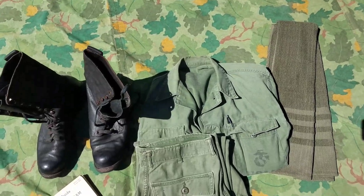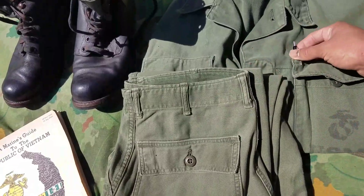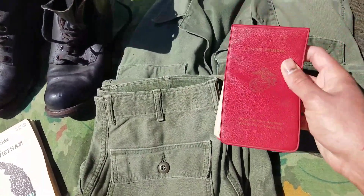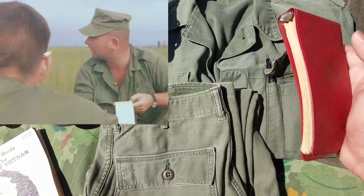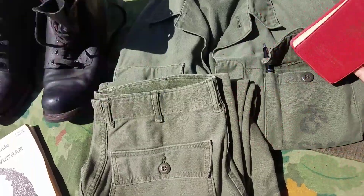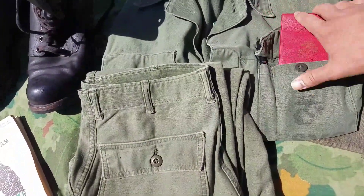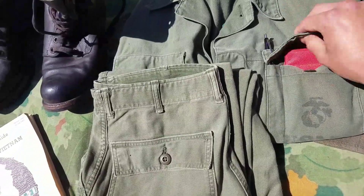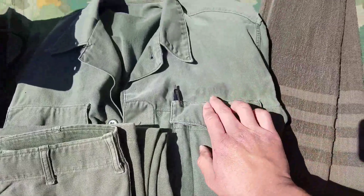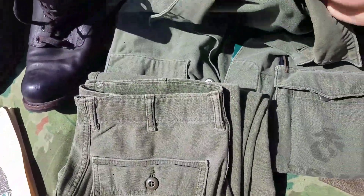First thing is just going to be the P-58 uniform. There's a government pen inside alongside a Marine notebook. I've actually seen a guy — I believe in '67, could be '66 — with one of these, just checking it out. I might provide a photo, might not, really depends. The EGA is still there, kind of faded but still visible. The guy's original name is there.